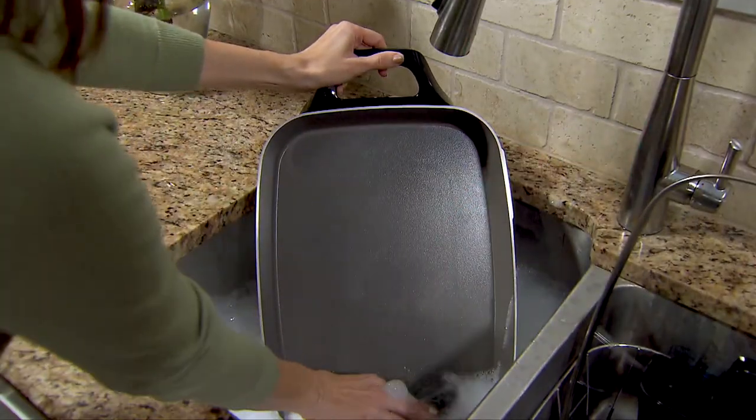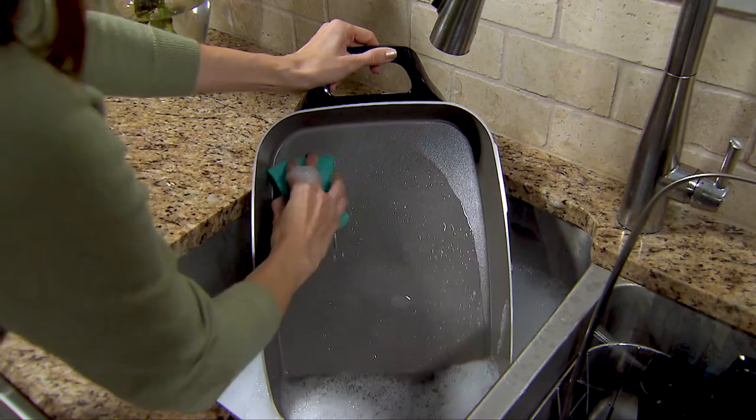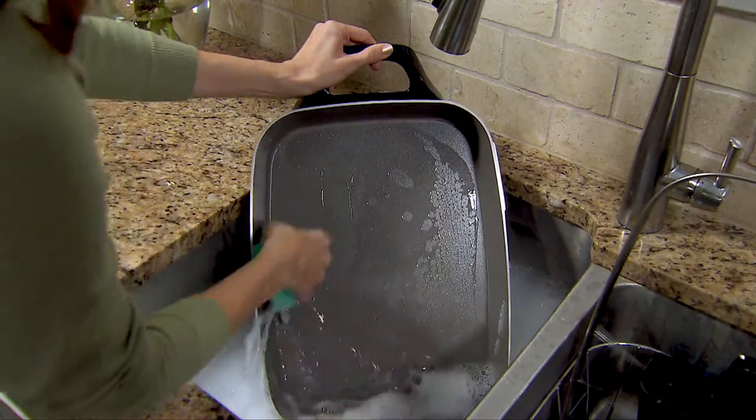Cleanup is easy too. The heavy cast aluminum base and glass cover are fully immersible with the heat control removed.